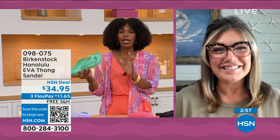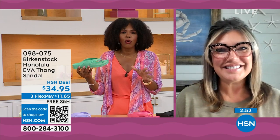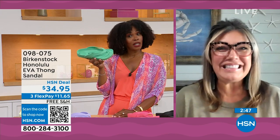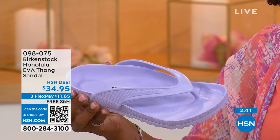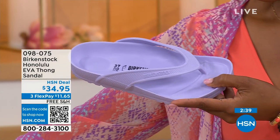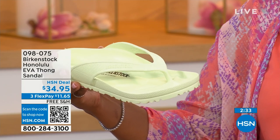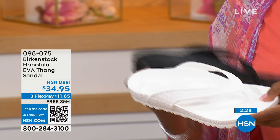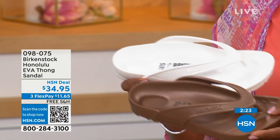I didn't wear thong sandals until I was an adult, because when I was a kid, my mother wouldn't buy them for me. She said there's no support in thongs, in flip-flops. Not until Birkenstock. You don't realize how flat some of these EVA sandals are in the market — they're not really great for your feet. You're getting arch support here; you're allowing your foot to rest in its natural state. Everything that you want and have in your Birkenstock sandals that you love, you're getting in this EVA product.